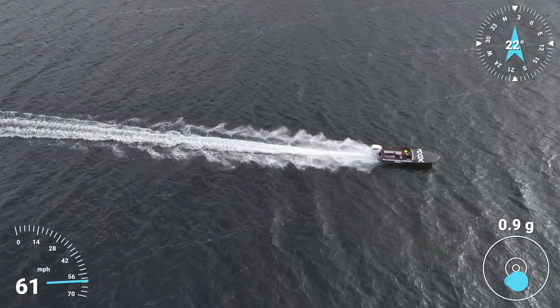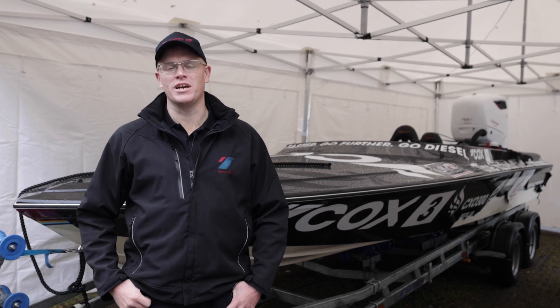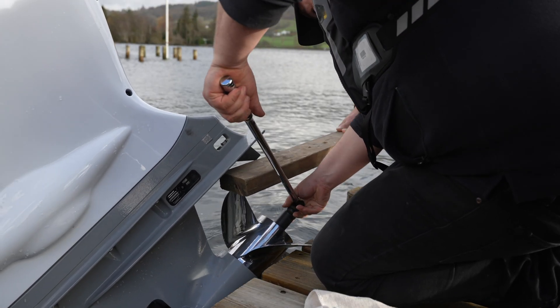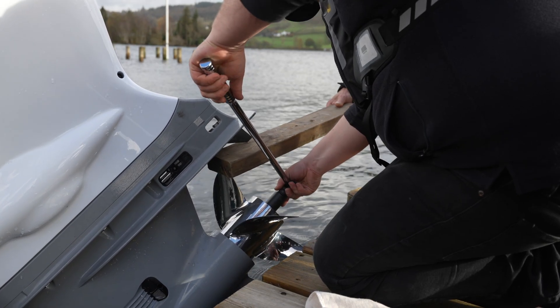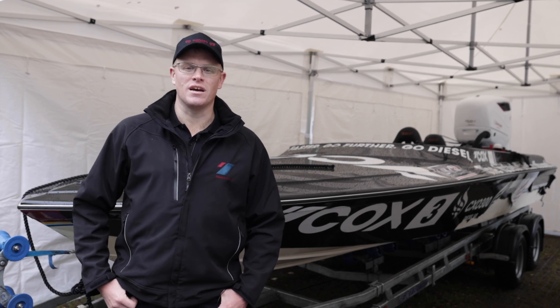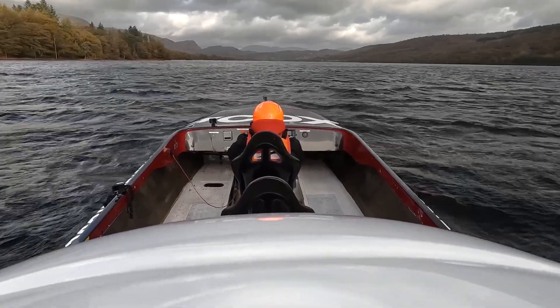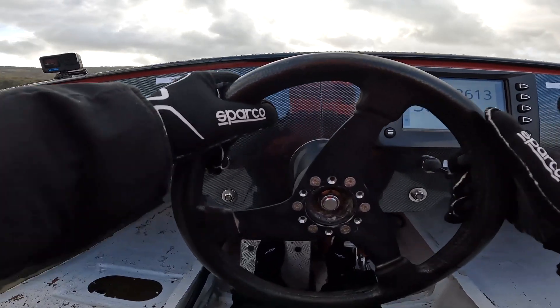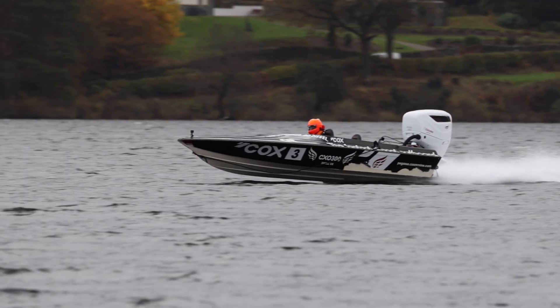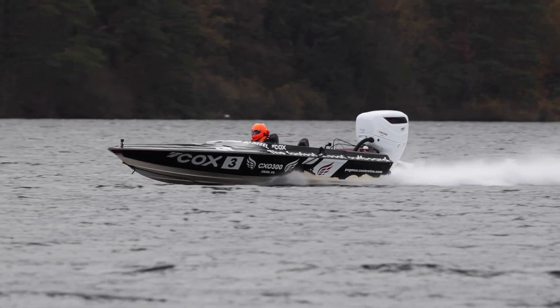This morning we've done two runs again and started to make some more changes — relatively simple changes, working with the same propellers as before. With that, and as Adam gets more familiar with the boat, we've now got up to 61 miles per hour. A great leap for us in terms of breaking that 60 mile an hour threshold.